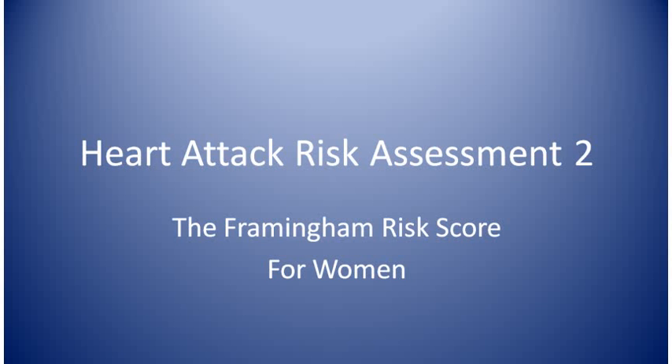In this visit, I'll go through the Framingham risk score for women. Heart attack risk assessment 2 for men is the same visit but for men, because the point value charts are different for men and women.